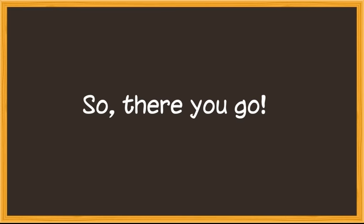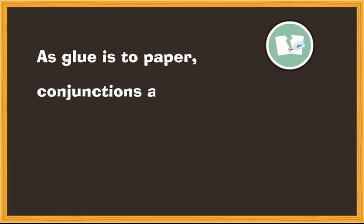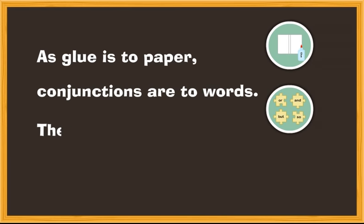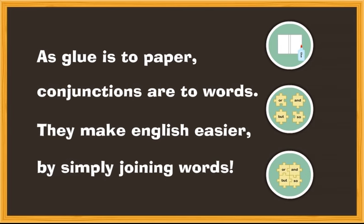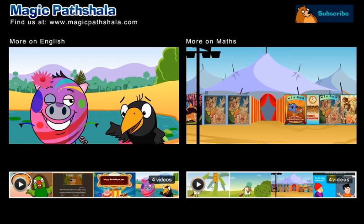So, there you go. As glue is to paper, conjunctions are to words. They make English easier by simply joining words.